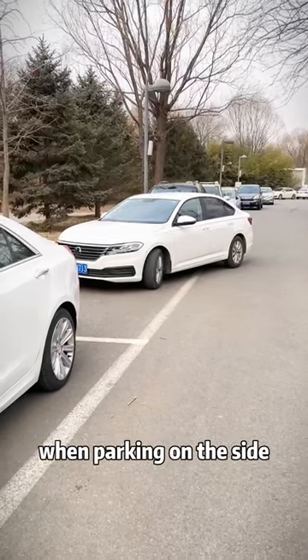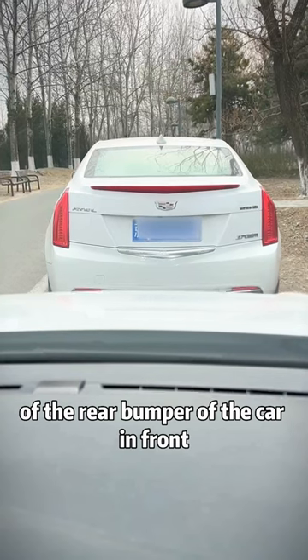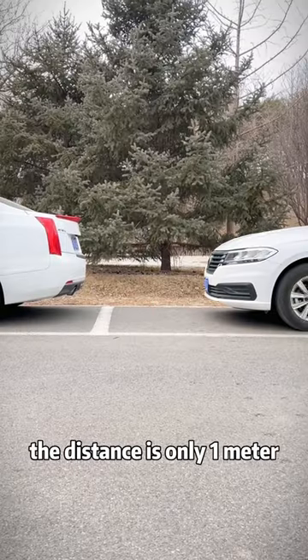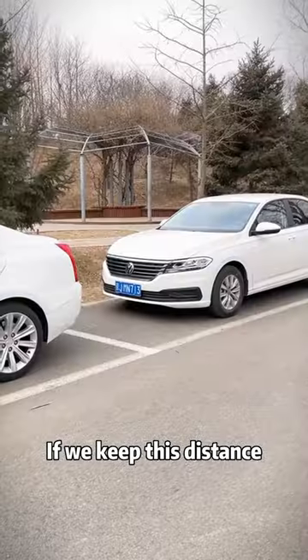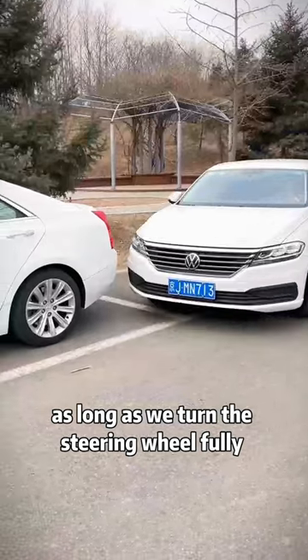Second, keep an eye on the front hood when parking on the side. When the hood extends beyond the lower edge of the rear bumper of the car in front, you can stop. The distance is only one meter. If we keep this distance, we can get out safely as long as we turn the steering wheel fully when leaving.